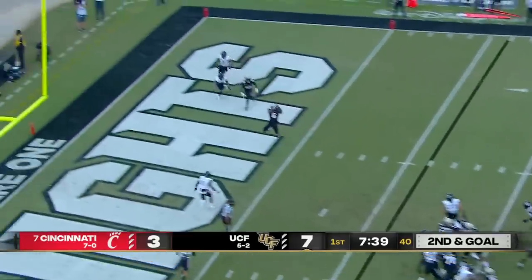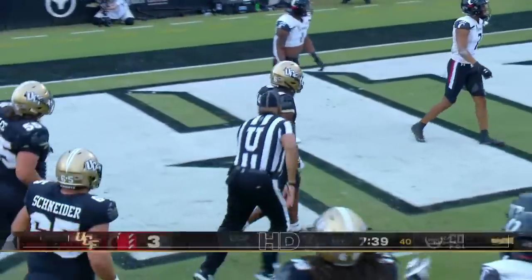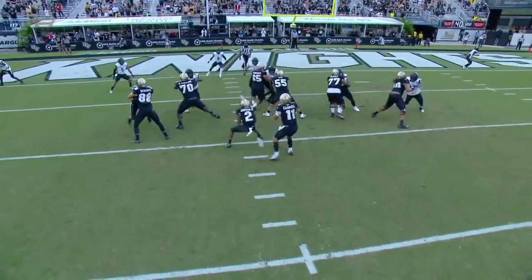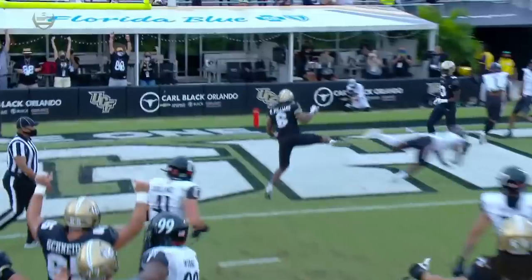Gabriel — wide open! Touchdown! Marlon Williams! In the six-yard touchdown, running his route. Cleans everything up for Marlon Williams. Nobody there to account for him.